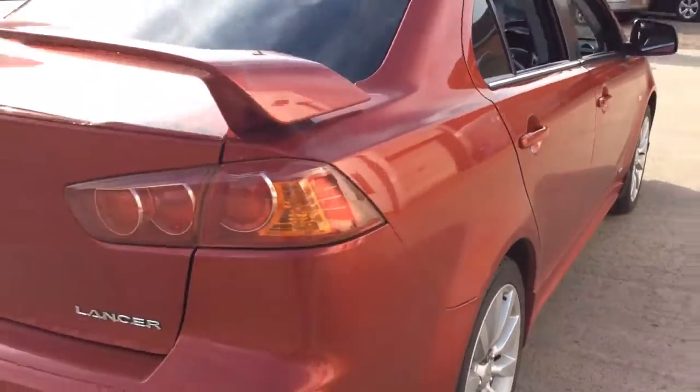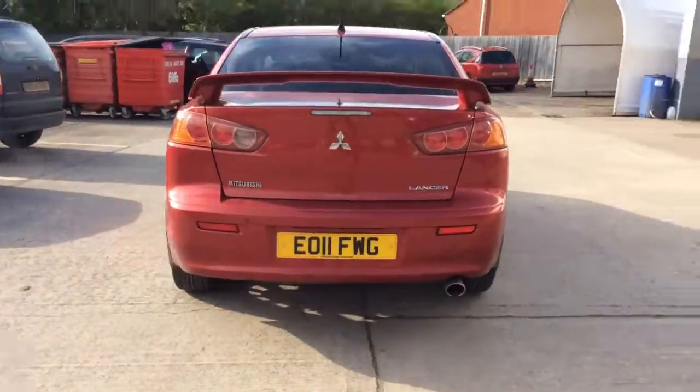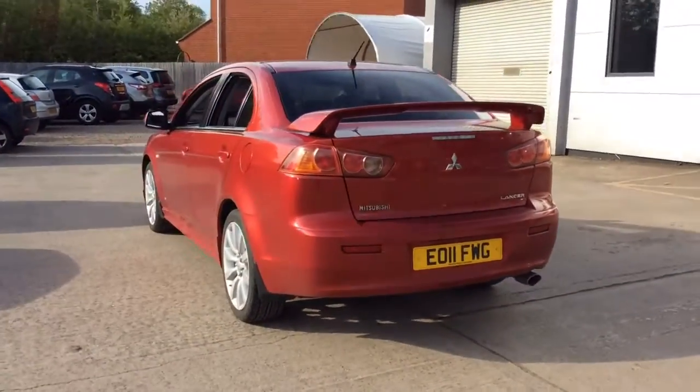This vehicle will come with two remote control locking keys and a book pack. And as you can see it also has rear parking sensors.